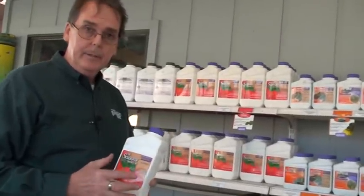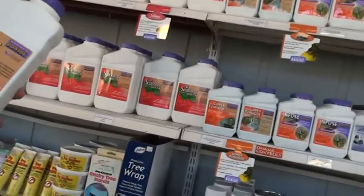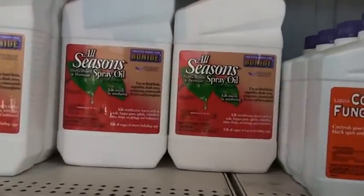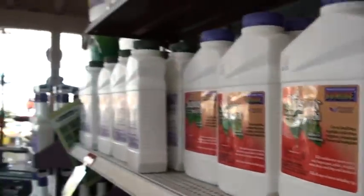It is important to follow the label instructions, but this product is approved for organic gardening and can be used up to the day of harvest. It suffocates eggs and insects upon application and is very effective throughout the entire season to control sucking and chewing insects, killing the bug by suffocating them.